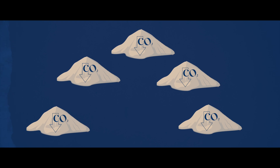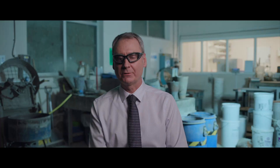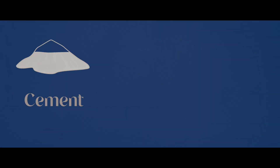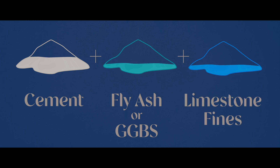What's really important about this new standard is that it's expanded the range of lower carbon options. Concrete today is typically produced using CEM1 and an addition such as fly ash or GGBS. What the changes to the standard in 2023 have allowed is what's called ternary blends, which is effectively CEM1 and an addition such as fly ash or GGBS and a second addition being limestone fines.